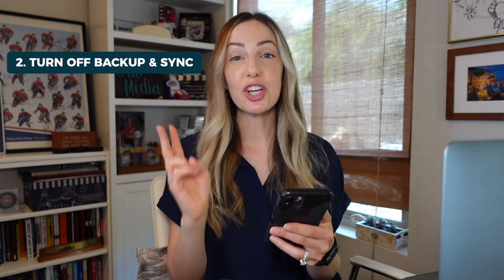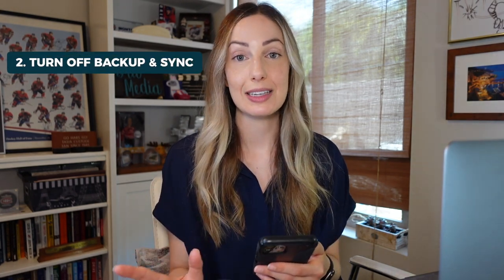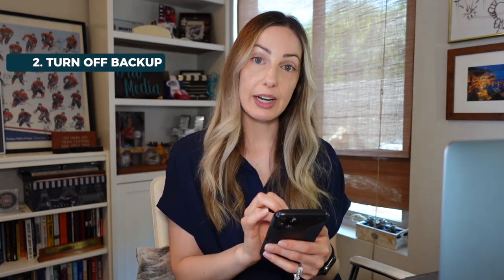Tip number two: adjust your automatic backup and sync options. I'm a big fan of auto backing up from my device straight to Google Photos, but if you're really worried about a space issue and want to do some housekeeping before you reach that limit, you might want to stop automatically backing up those photos and videos to Google Photos.